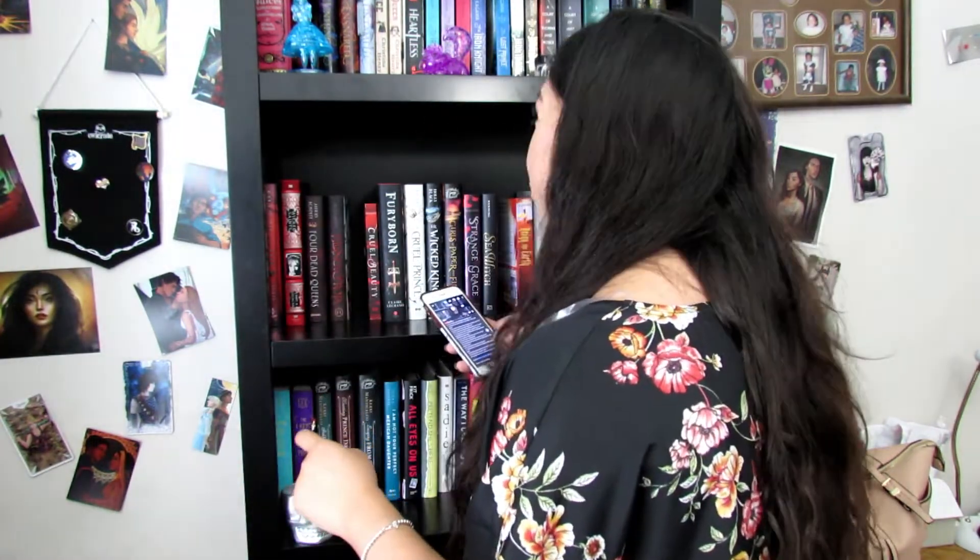Prompt six: do you have a mass market paperback book? I'm gonna say no, I don't have one.